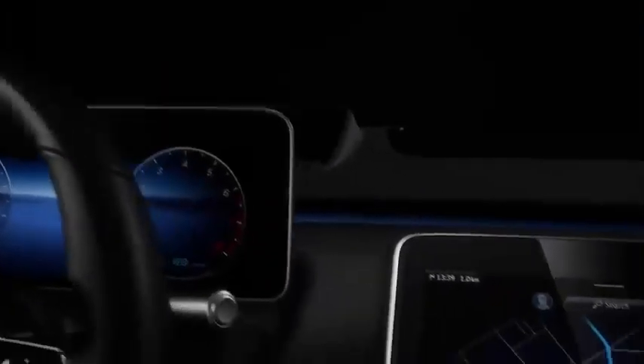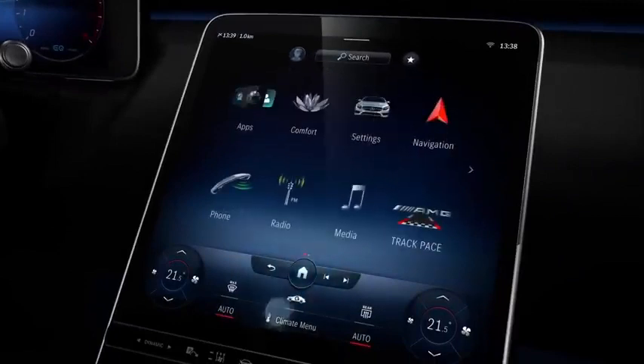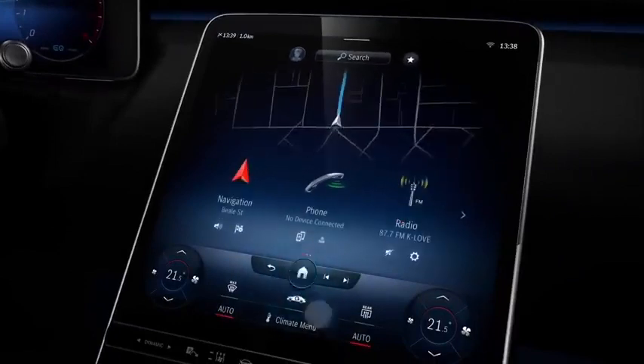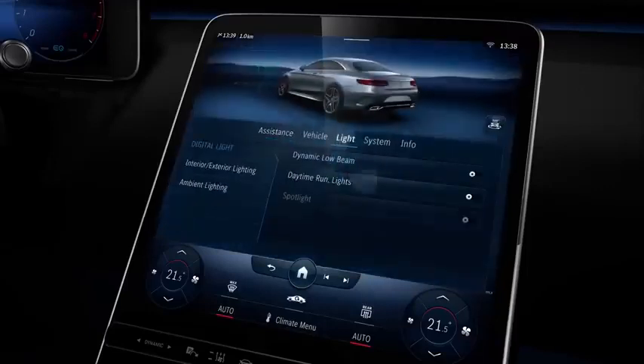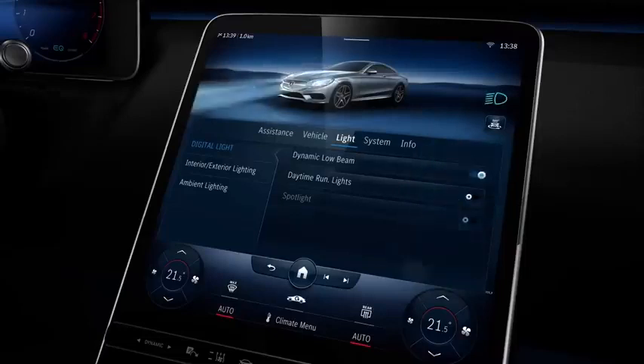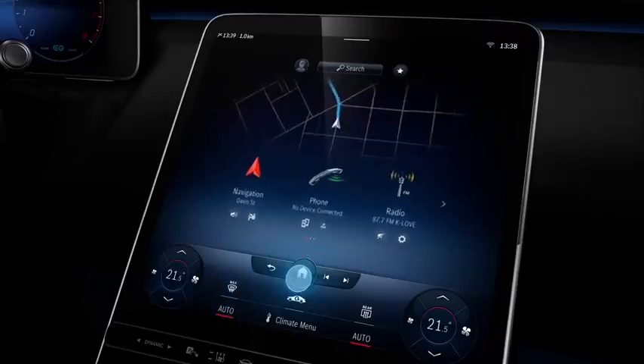It was never easier to navigate. For the first time in a Mercedes, we designed the head unit in a portrait format with ergonomic and intuitive touch operation. What you see is what you get. All icons and text are neatly structured. All settings are clearly marked and can be adjusted in a second to ensure a safe and comfortable driving experience.